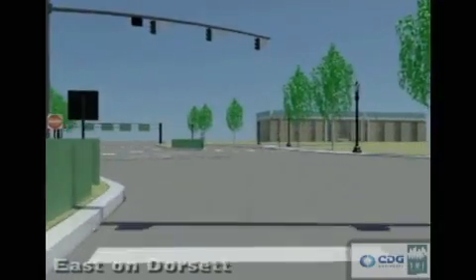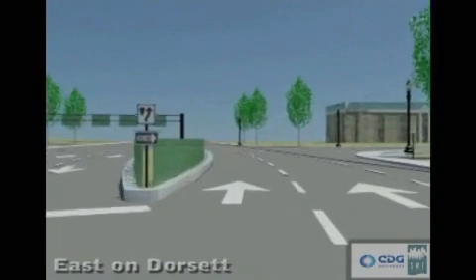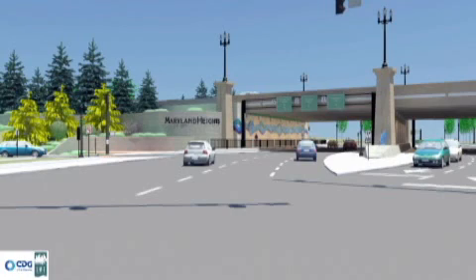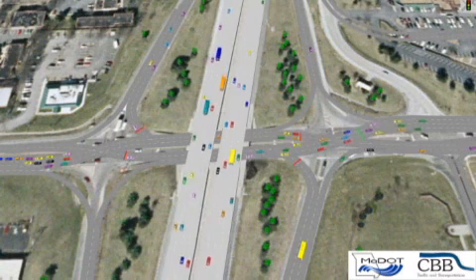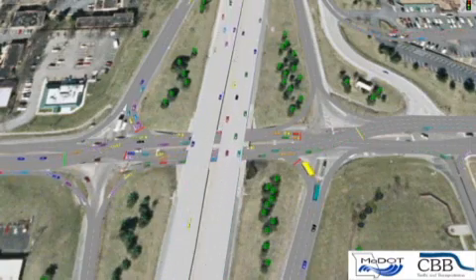Again, the light is green at the next crossing, which then takes traffic back to the right side of the road. The main reason for switching traffic to the other side of the road is to eliminate vehicles from crossing in front of opposing traffic when trying to enter I270.